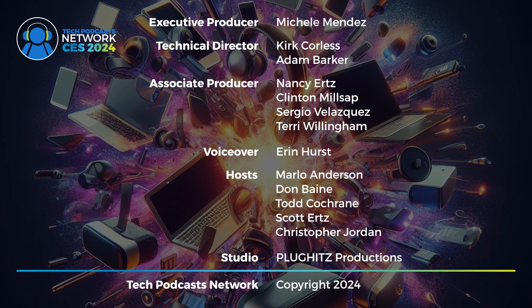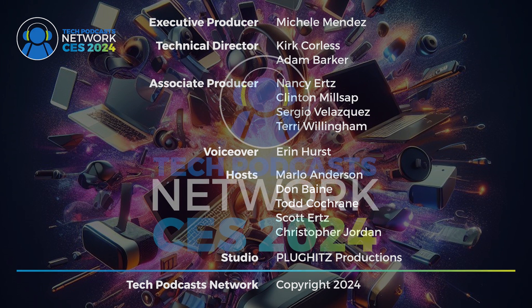The Tech Podcast Network CES 2024 coverage is executive produced by Michelle Mendez. Technical directors are Kurt Corliss and Adam Barker. Associate producers are Nancy Ertz, Clinton Millsap, Sergio Velasquez, and Terry Willingham. Voice over by Aaron Hurst. Our hosts are Marlo Anderson, Don Bain, Todd Cochran, Scott Ertz, and Christopher Jordan. Studio and equipment provided by Plug Hits Productions. This has been a Tech Podcast Network broadcast, copyright 2024.